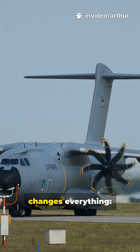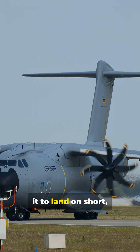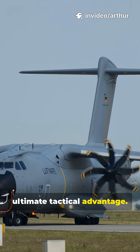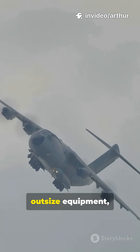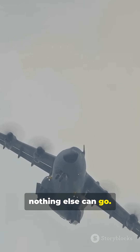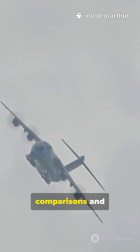Here is the critical fact that changes everything: its 12-wheel main landing gear allows it to land on short, soft and unpaved airstrips — the ultimate tactical advantage. The A400M is the only transport that can deliver heavy, outsized equipment, like a self-propelled howitzer, directly to the front line where nothing else can go.